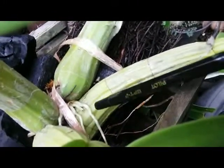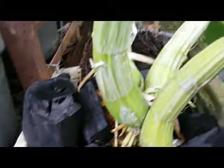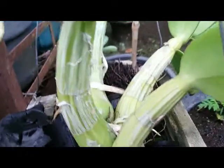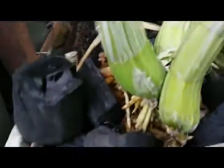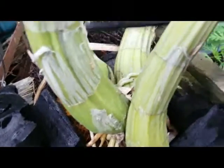The growth of new root is visible over here. I bought this orchid for 15 dollars. It consists of four bulbs — one, two, three, four.